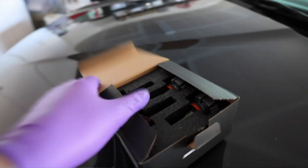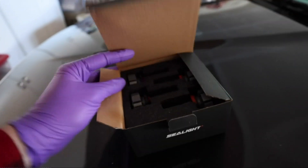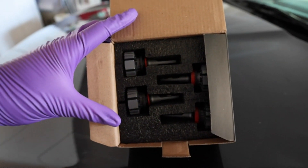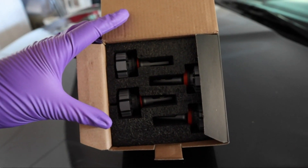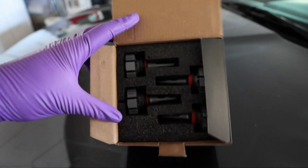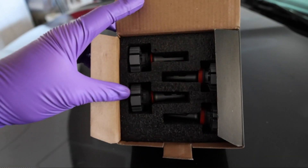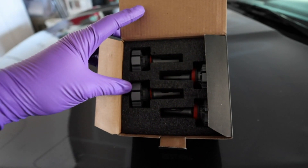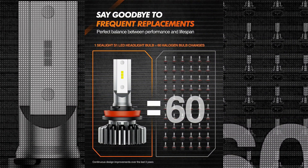One of the most impressive features of these bulbs is their brightness. With a voltage rating of 12 volts, they provide a powerful and clear light output, ensuring enhanced visibility on the road, especially during low-light conditions. Whether you're driving in the city or on dark countryside roads, these bulbs will greatly improve visibility and safety. The durable construction of these bulbs ensures their longevity and reliability.